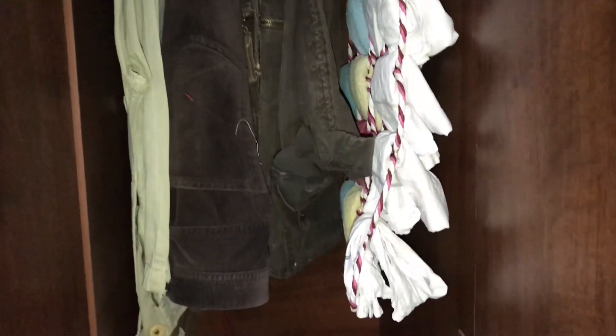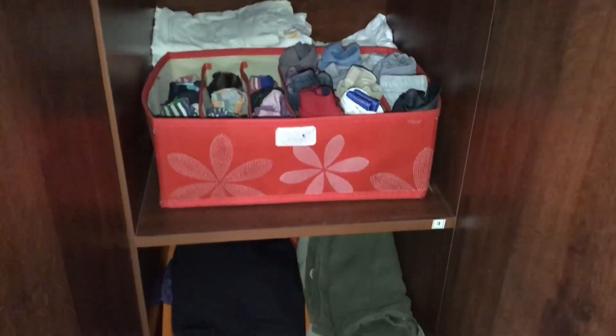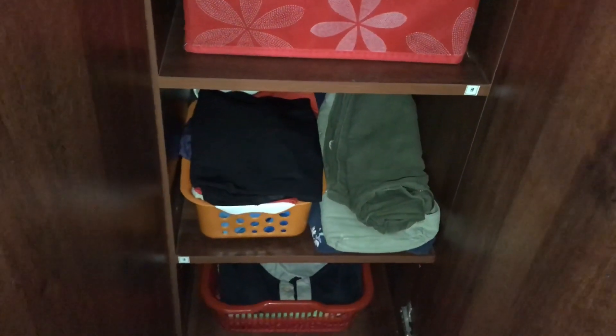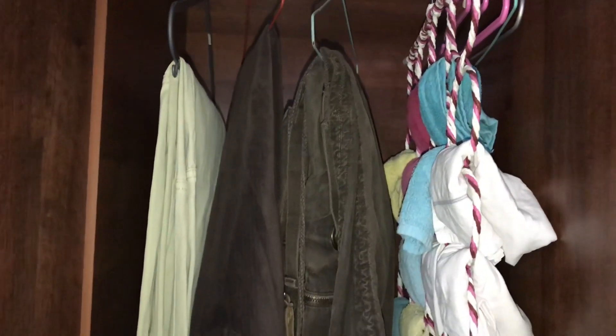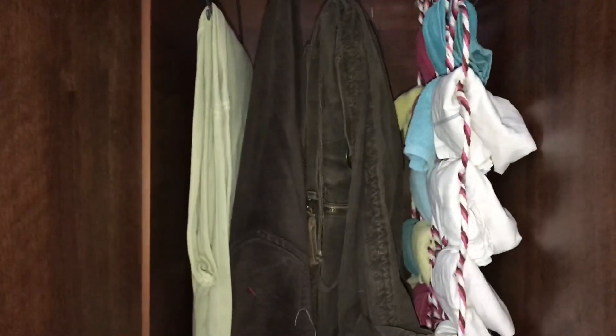This is the right side of the wardrobe. Here I have three jeans, which are also on the right side.